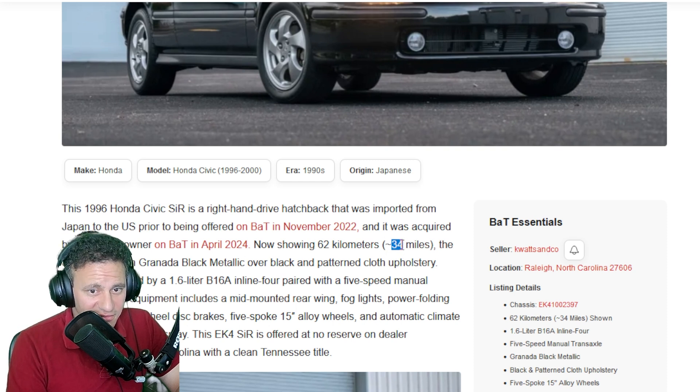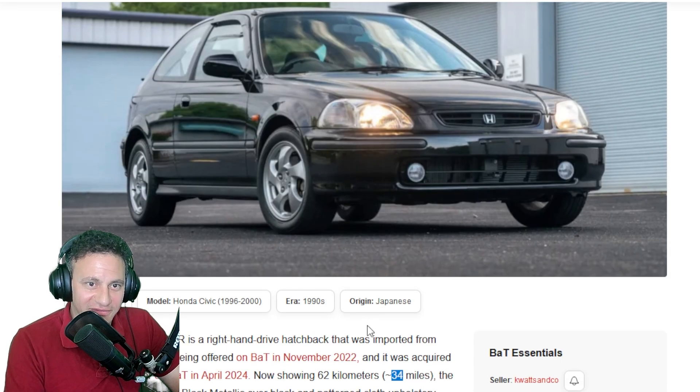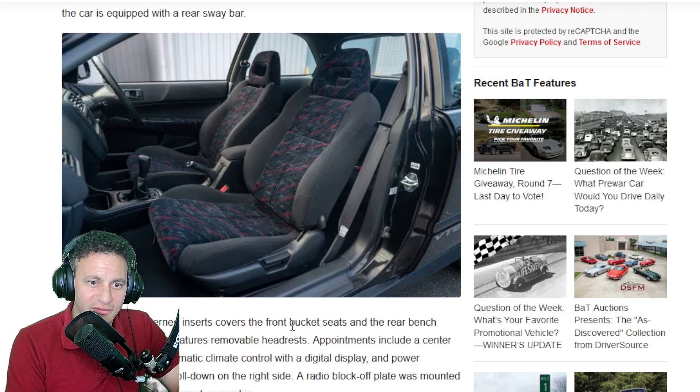Wait — it shows 34 miles. I was saying 34,000 this whole time — it only has 34 MILES. This is ridiculous. This car has not been driven. Somebody bought this car and just didn't drive it — probably a collector. Wow, let that sink in. Someone in Japan had this car and just let it sit in the garage. It's amazing.